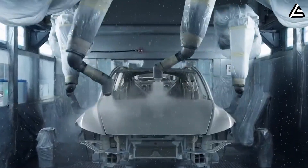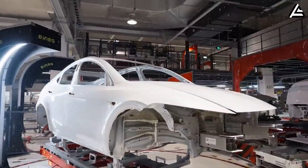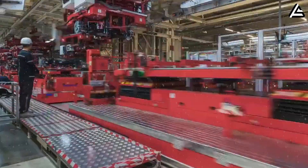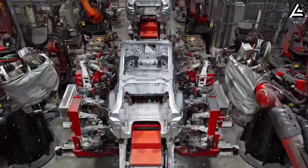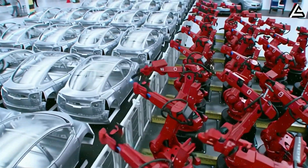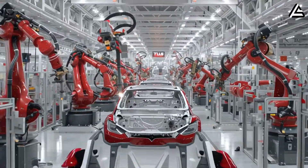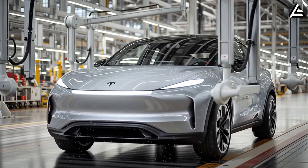The unboxed production line minimizes internal transport and storage, reducing wasted floor space and energy consumption. A Tesla insider claims this alone could save $350–$400 per vehicle annually, which further justifies the aggressive pricing. Tesla's new Model 2 line is shaping up to be a game changer — from the 19-second build cycle to the fully automated unboxed production floor and the surprisingly low $13,579 price tag.